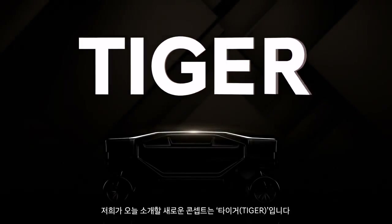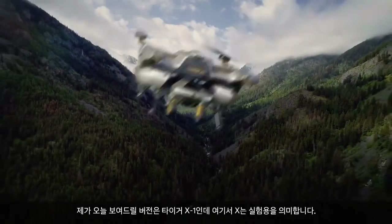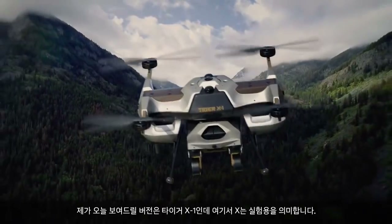The new concept is called TIGER, which stands for Transforming Intelligent Ground Excursion Robot. The version shown here is called TIGER X1, where X stands for Experimental.